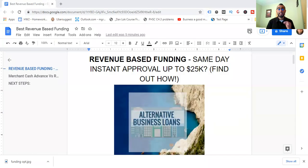What is revenue-based funding, and can you get same-day instant approval up to $25,000 and even up to $2 million? Stick around to find out how.